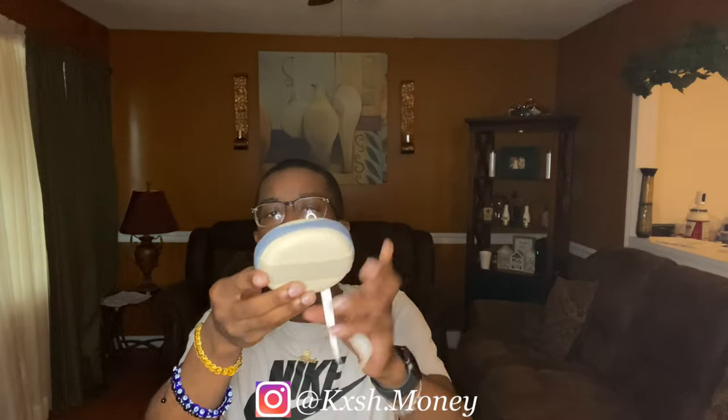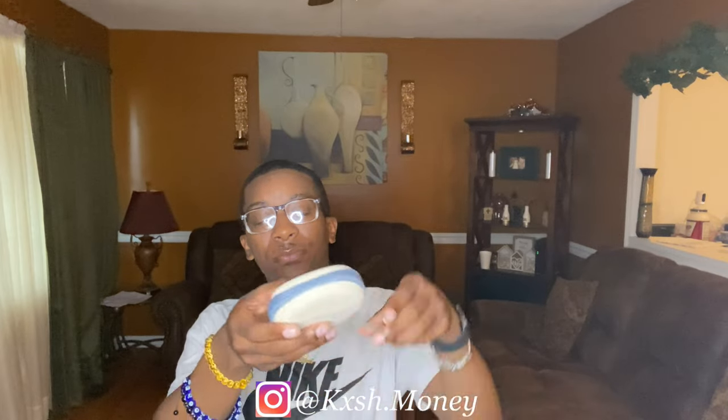Here is my receipt — my total for these four pairs of glasses was $58.12, so that's a great deal. First, it comes with this pouch. Let me open it — the glasses come in these little pouches, which is easy because you can just carry them around.